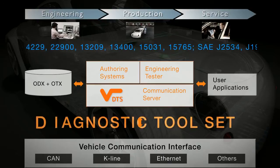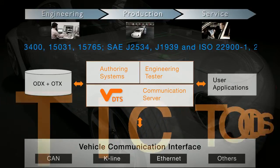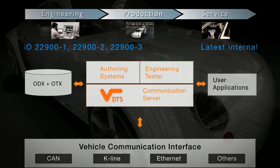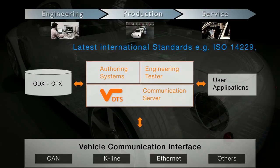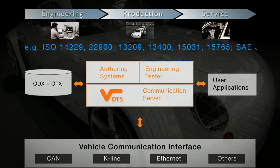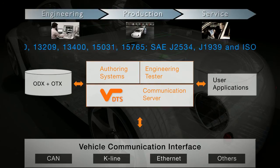The diagnostic toolset makes it possible for developers, engineers and technicians to create consistent diagnostic functions and sequences on the basis of international standards. And this means reliable diagnostic communication can be ensured over the entire value chain.